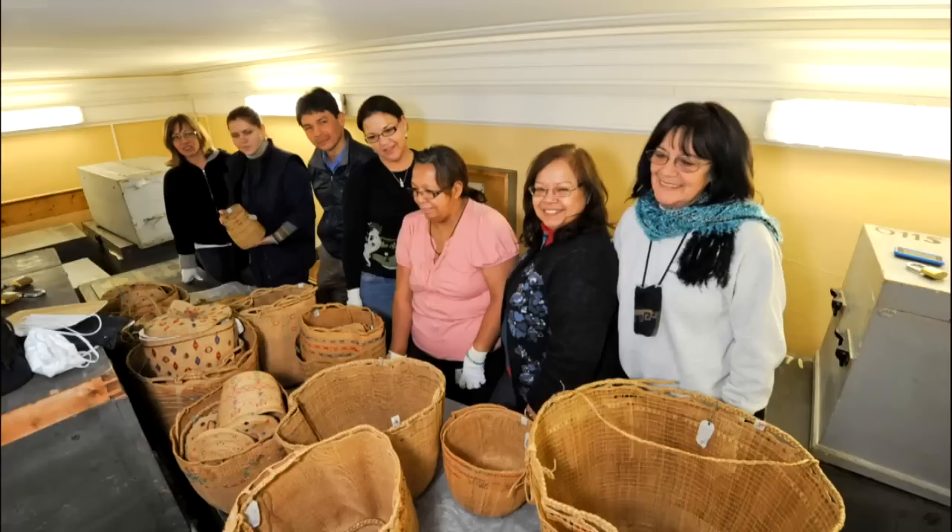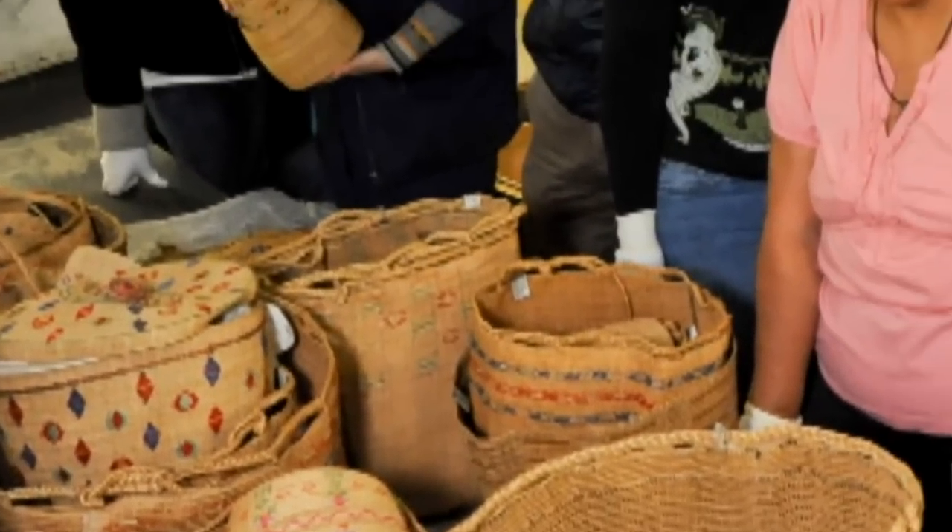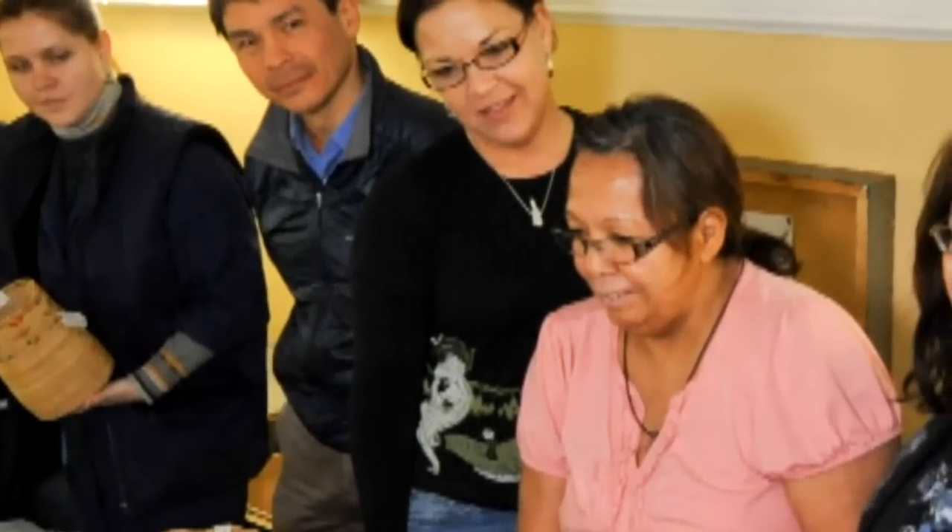When they brought out the baskets that were stored in boxes and started taking them out one by one, it was like, oh my goodness, look at all those beautiful baskets. Having been held for a hundred years or so, they were in such great shape still. They were just beautiful.